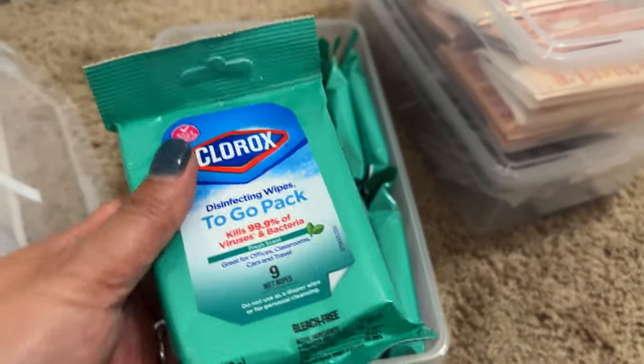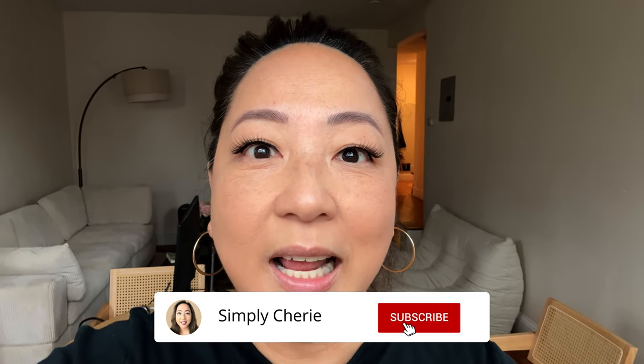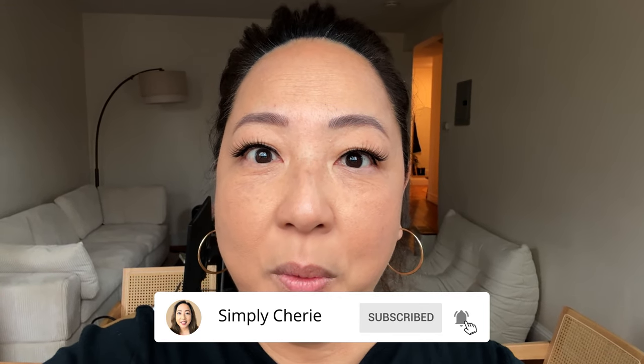Hi friends, it's me, Simply Sherry. I help you stop living in chaos one organized space at a time. I've given you the home office tour — if you haven't watched that already, make sure to watch that so it makes sense when you see these cubbies. In this video, I'm going to show you what's inside these cubbies and maybe things that I need to declutter or tidy up.